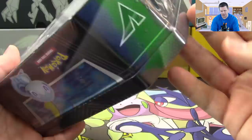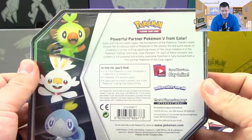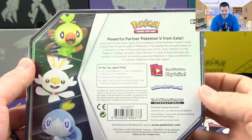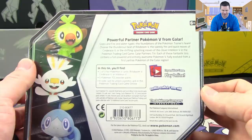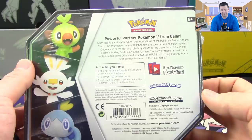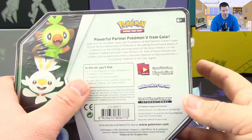I'm not sure if they're just called the Galar tins. These are all of the partner Pokemon V tins - grass, fire, water types, the foundations of the Pokemon trainer's team. Choose the thunderous beats of Rillaboom V, the speedy fire and quick moves of Cinderace V, or the shifting splashing moves of the clever Inteleon V in the Pokemon Trading Card Game Galar Partners tin. Each of these fantastic tins contains a full-powered Pokemon V, five Pokemon TCG booster packs - which is definitely an upgrade from the previous tins - and a code card to unlock the promo in PTCGO.